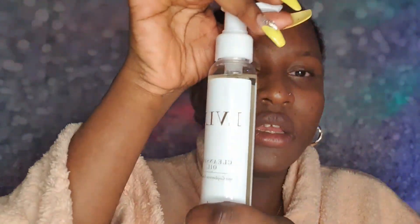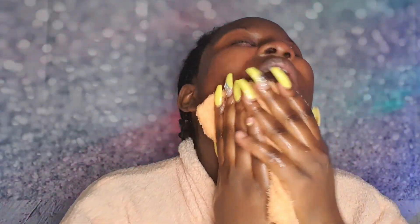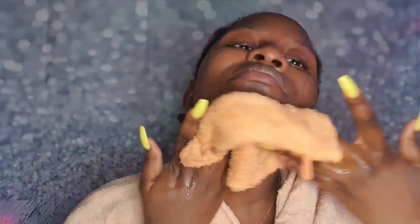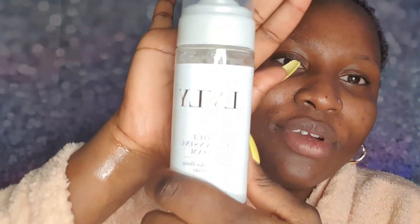The first thing I'll be going with is the cleansing oil — let's do it. Then I'll be going in with the cleansing foam.